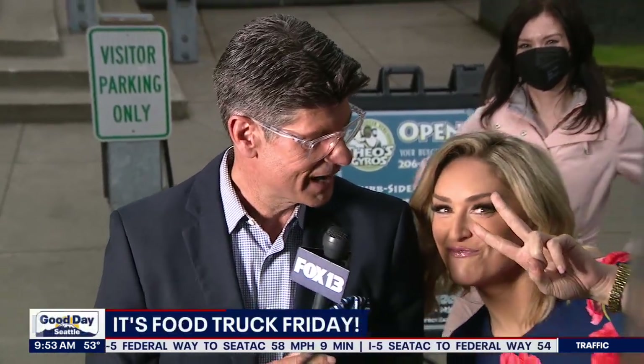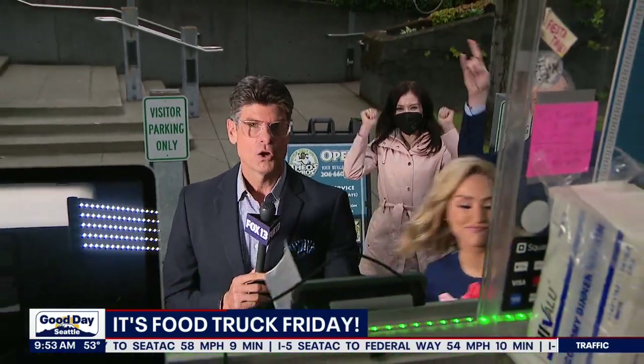Hey there, happy Friday, and it is Food Truck Friday! That's right — we are coming to you from inside the food truck today.